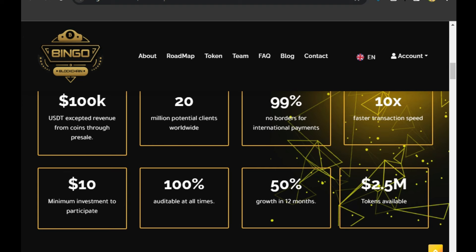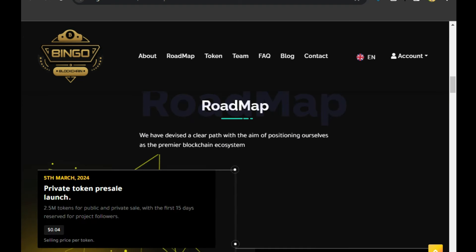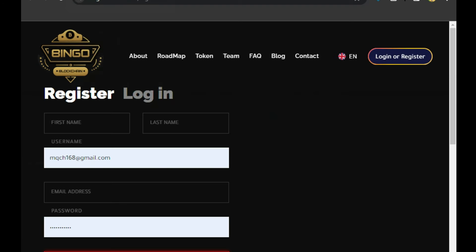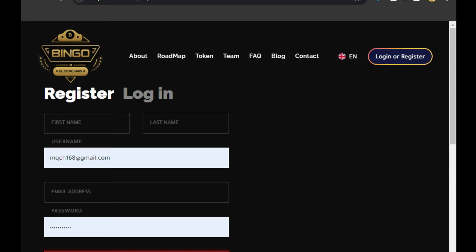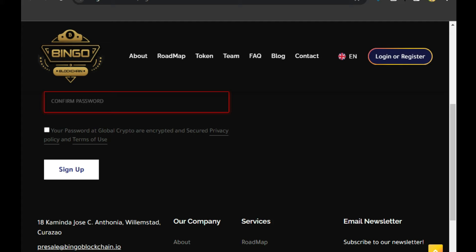There are 2.5 million tokens available. Regarding the road map, we will discuss what they want to do — there are five key things we will cover. But before talking about the road map, let's talk about how you can register. The registration link is available in the video description. You can register easily with your first name, last name, username, email address, and password.